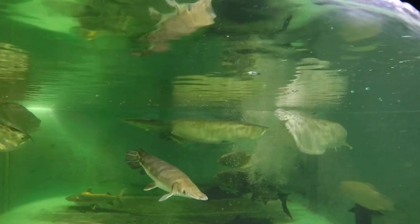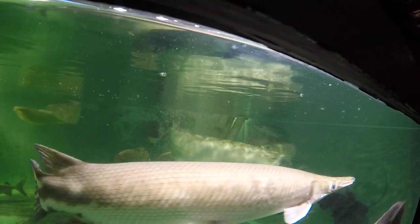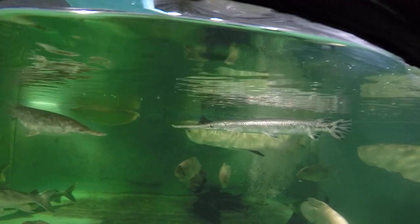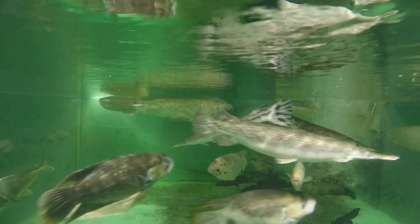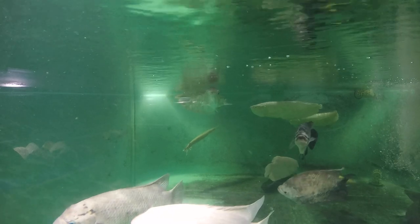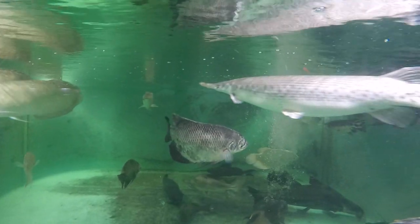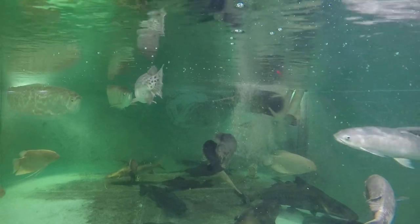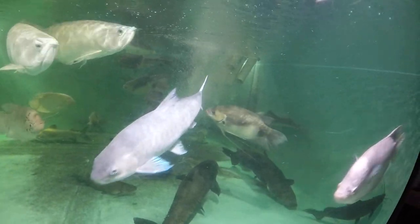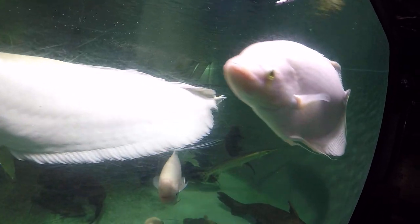It just gulped some air again. This is our one and only long-nosed gar. We used to have more — back when we did the rescue in Rochester, New York, we had about 3 or 4 of them. Here in Florida this is the first and only one we've had. So they are not commonly kept here, even though they also live in Florida — you can catch them here, not only up north but also down south as well.